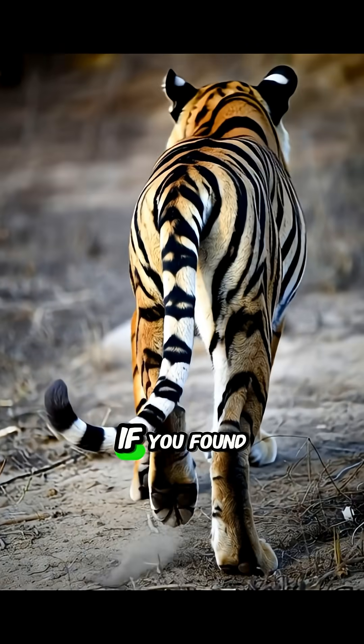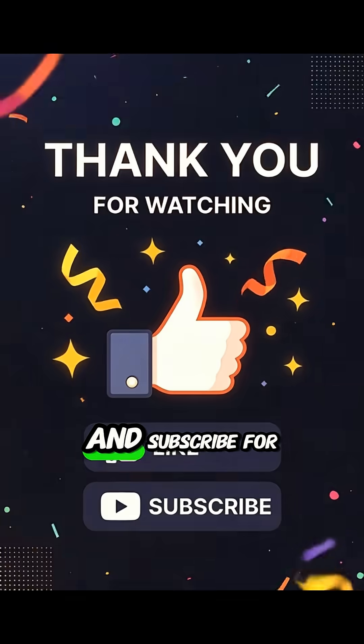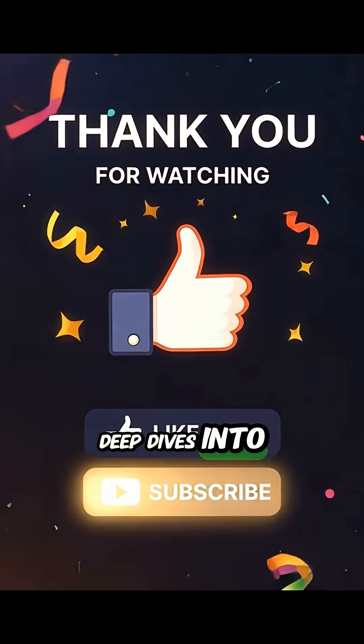Thanks for watching. If you found this as fascinating as I did, don't forget to like this video and subscribe for more deep dives into the wonders of the natural world. See you next time!